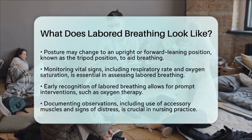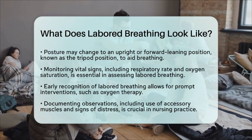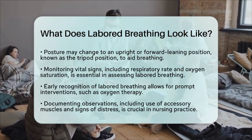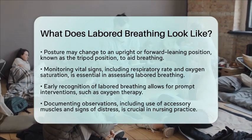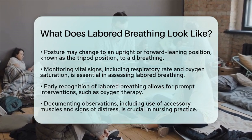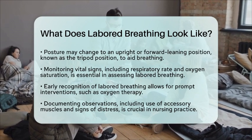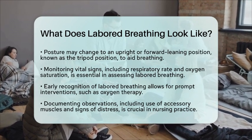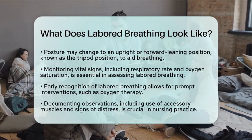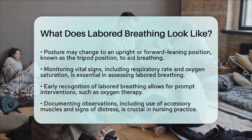In nursing practice, it is vital to assess labored breathing by observing these signs. Monitoring vital signs, such as respiratory rate and oxygen saturation, is important. Listening to lung sounds can also help identify any abnormal breath sounds. Recognizing labored breathing early allows for prompt intervention, which might include starting oxygen therapy or providing reassurance to the patient. Always document your observations, including any use of accessory muscles or signs of respiratory distress.